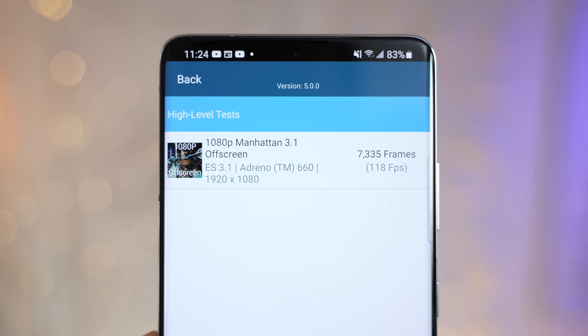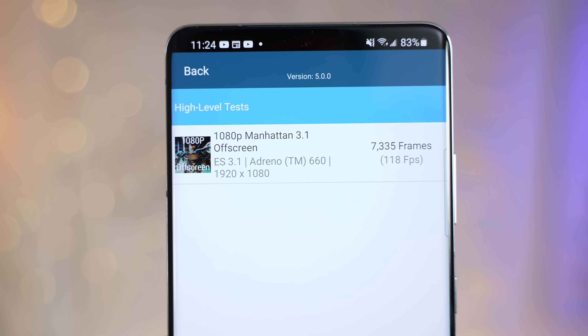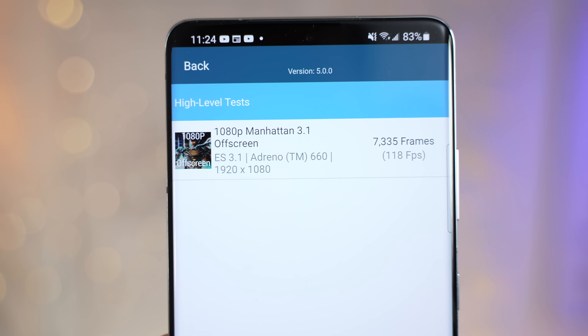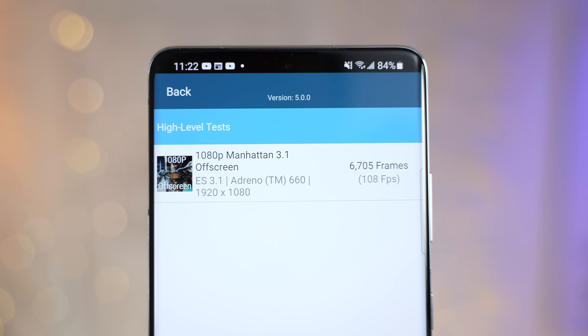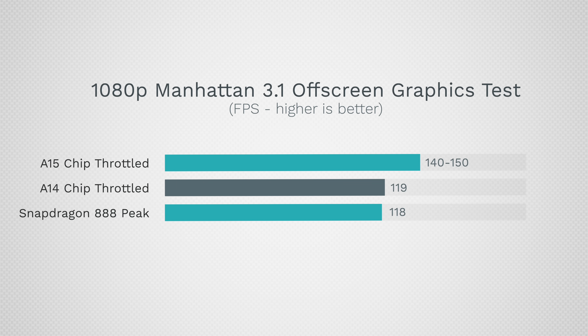The good news is that even under maximum throttling, the A15 is still faster than the peak score of the A14. I also ran the same benchmark test on our Galaxy S21 Ultra, and we got a peak score of 116 FPS with a very minimal dip to 108 on the third back-to-back run, which shows that it barely has any throttling at all compared to both of the iPhone chips. However, the A14 chip is still faster while throttling, and the A15 obviously blows it away.